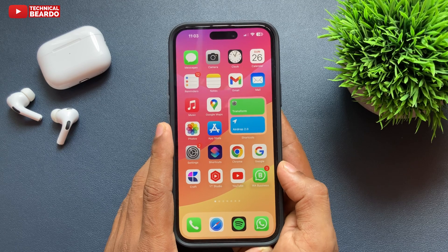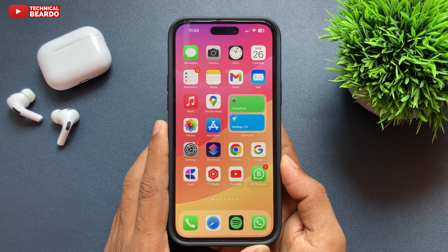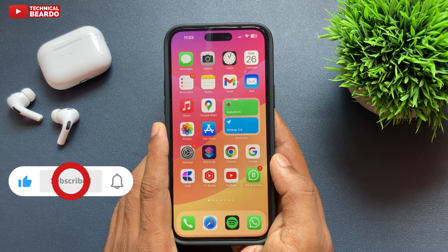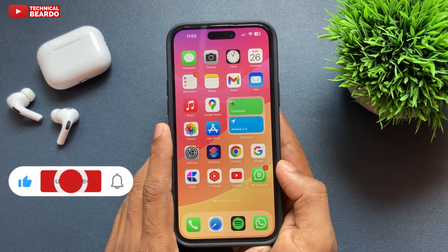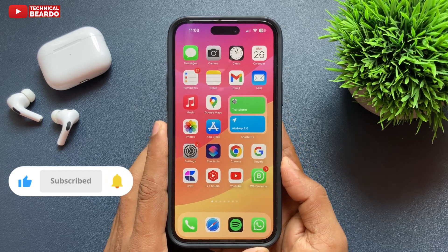So guys, that's how you can disable or stop Siri from reading text messages on your AirPods Pro. I hope it helped you, and if yes, please like the video and subscribe for more amazing iPhone tips and tricks. Thank you very much, bye bye, take care, see you in the next video.